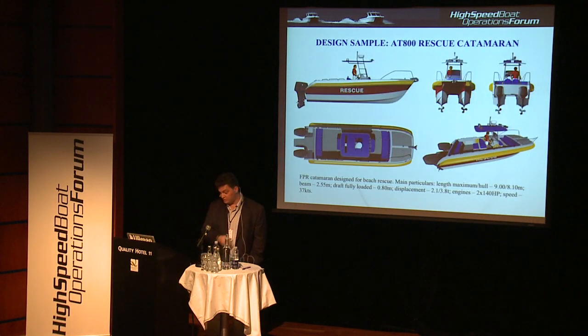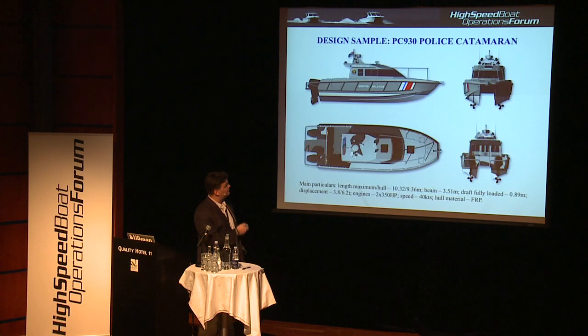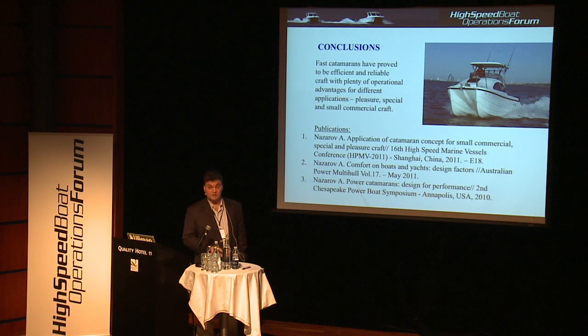This is our beach rescue catamaran, based on our successful 8-meter hull, designed for beach patrol operations. And this is a development we have done for the Malaysian police — an asymmetrical hull shape patrol boat with twin 350 horsepower outboard engines.